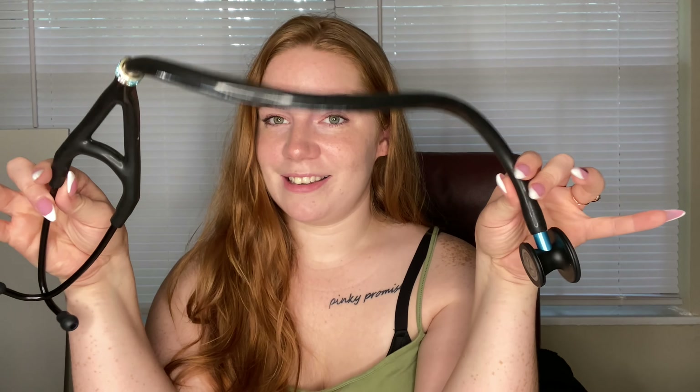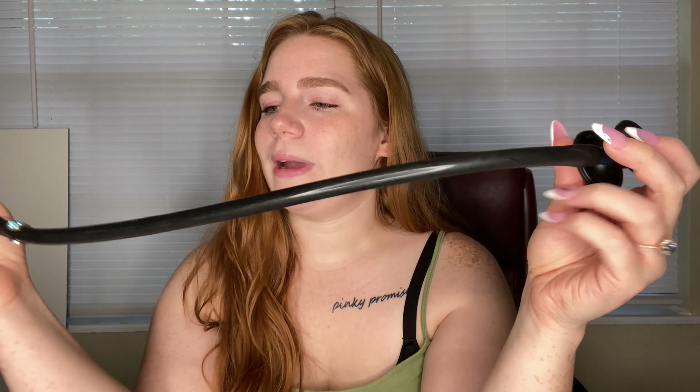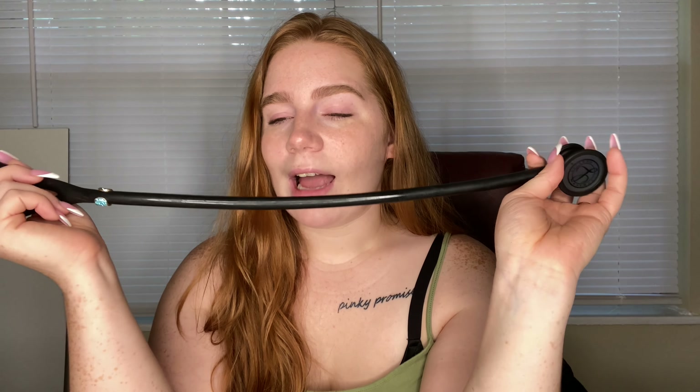Next on my list, also gifted to me for Christmas 2020, is my stethoscope. She is gorgeous — she's a Littmann Cardioform. When I first started my job I was using one of the vet's old Littmann Classic III. My boyfriend at the time, now my husband, got me this one. It has a much thicker tube than the Classic.